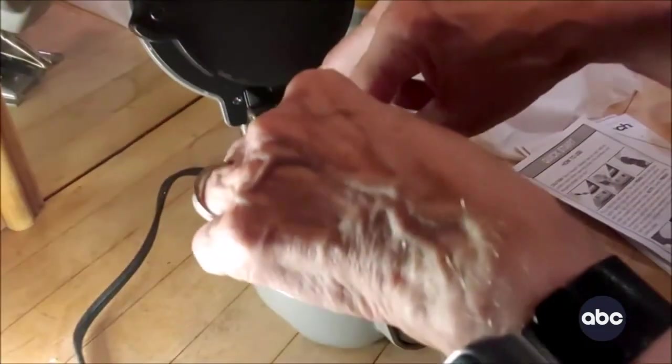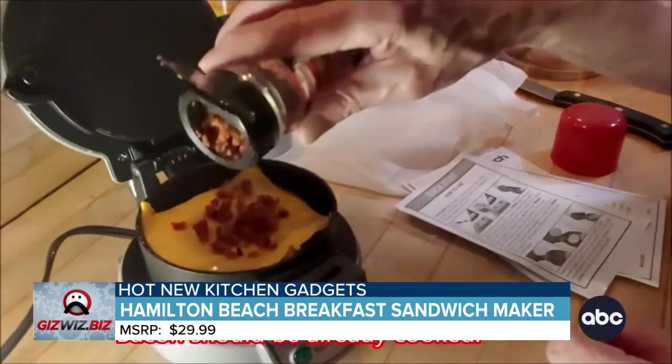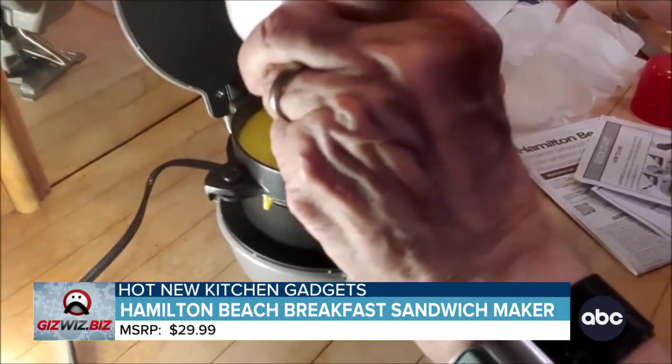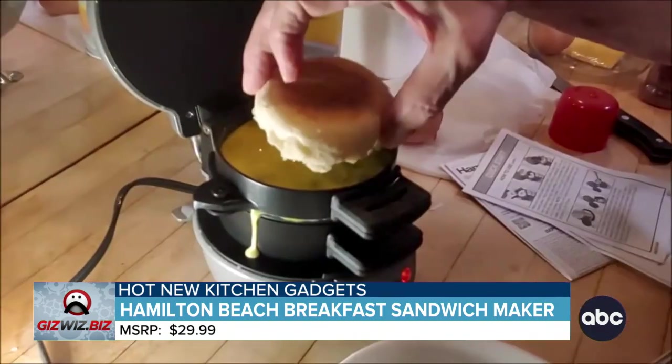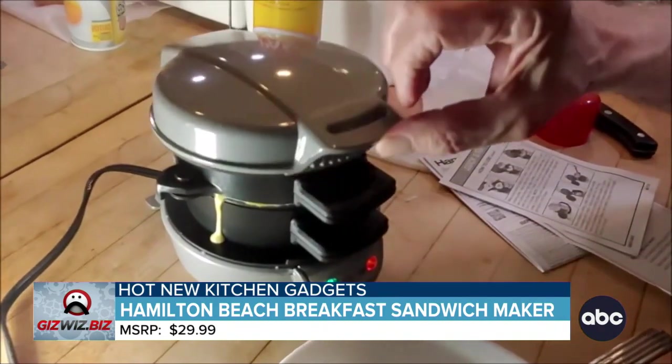So who doesn't love a good breakfast sandwich? Now we don't have to stop anywhere and get one. The Hamilton Beach breakfast sandwich maker — a hot breakfast sandwich without going to a fast food place. Add cheese, bacon bits, and the egg. Then we drop this on top and then drop this down.